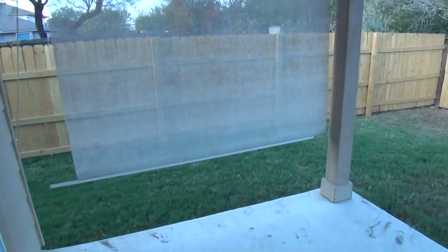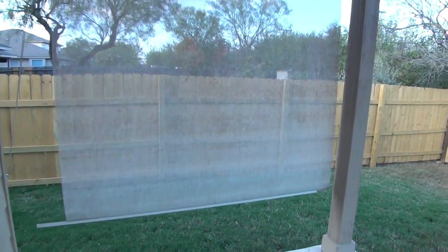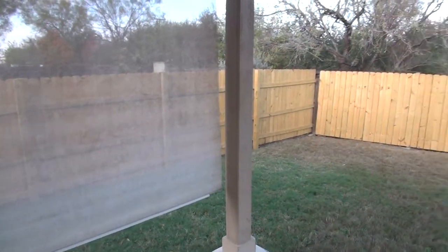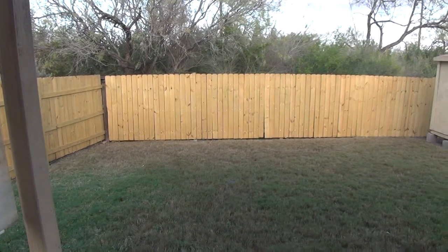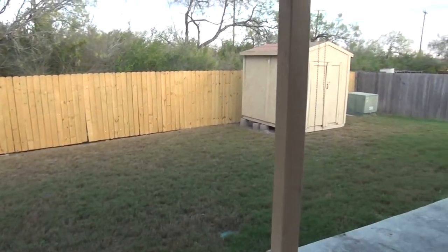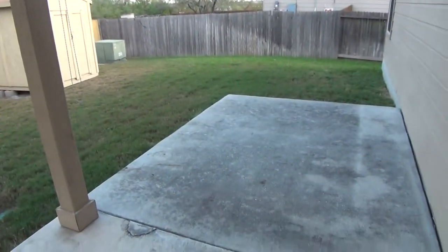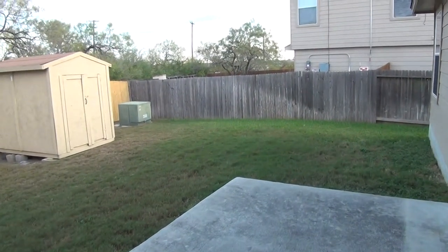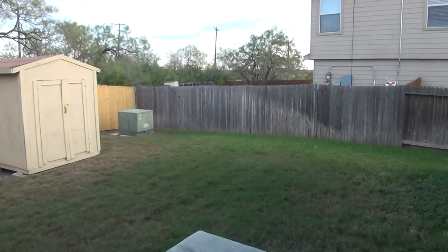A very nice backyard here. We're also on a greenbelt, so in addition to being on a cul-de-sac, we've got a new fence on the left side and the back. Nice storage shed and extended patio here — you have a covered patio portion and an extended patio, so you can do some entertaining, some barbecuing, etc.